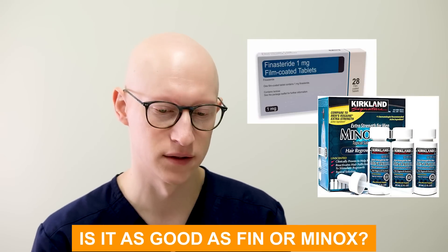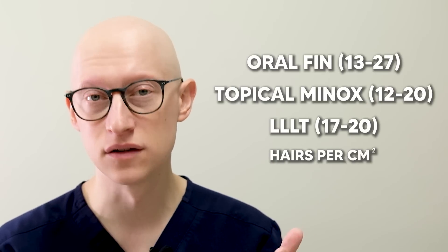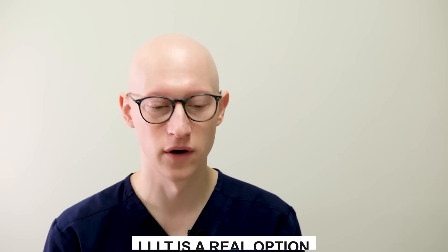Is it as good as finasteride or minoxidil? A study looked at changes in hair density — defined as hairs per centimeter squared — across these modalities in larger studies. Oral finasteride showed a range of about 13 to 27 hairs per centimeter squared improvement. Topical minoxidil showed 12 to 20. Low-level light therapy showed 17 to 20 in some of the bigger studies. So low-level laser light therapy is a real option — some patients think it's completely a hoax, but there's good data to support its efficacy when done at the right energy level.